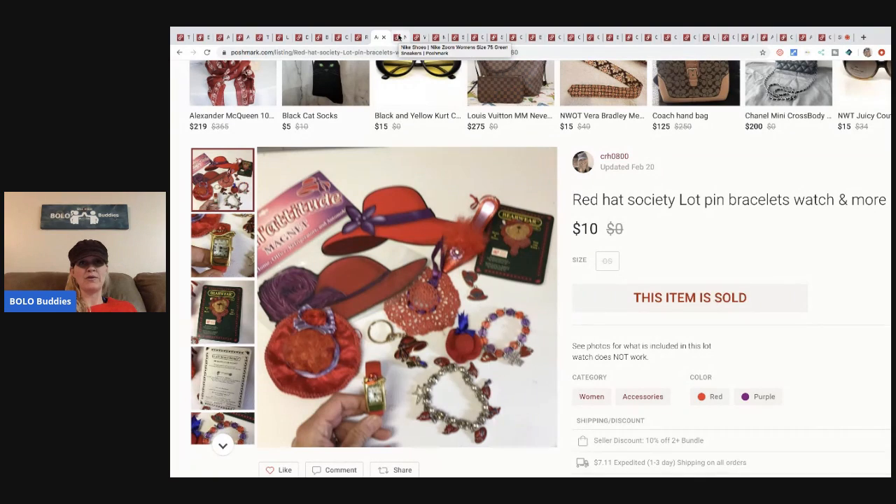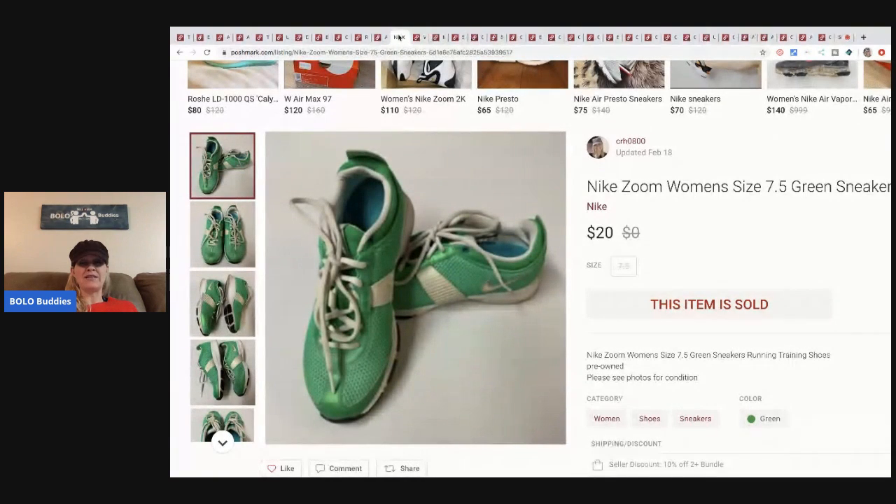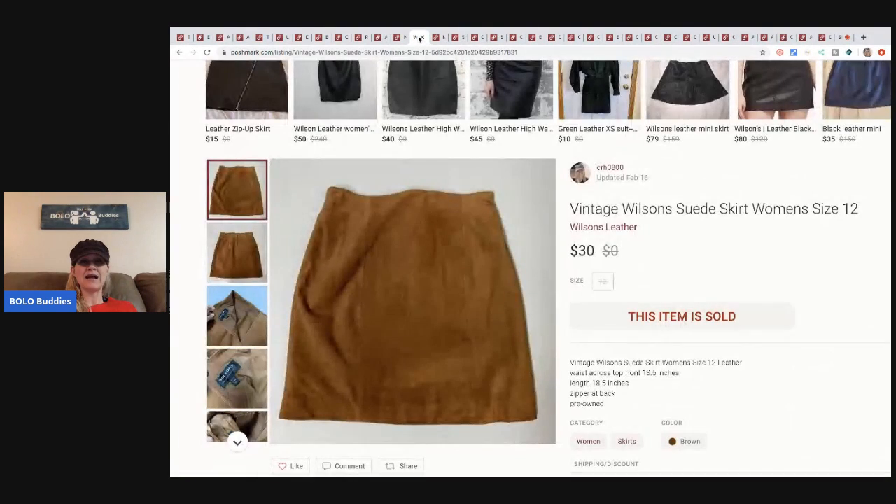Nike Zoom women's tennis shoes — I picked these up at a garage sale, I think I paid three dollars for them, and I sold them for twenty dollars, buyer paid shipping.